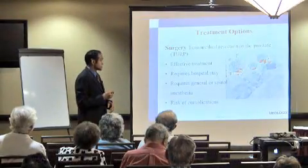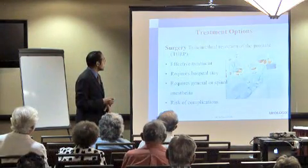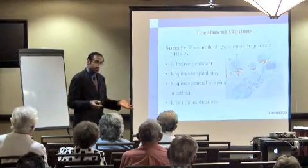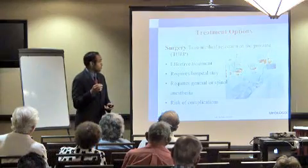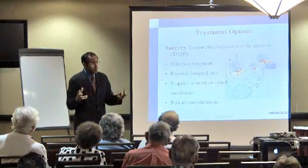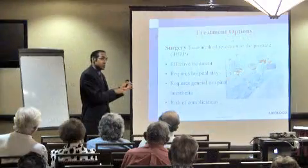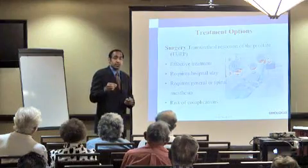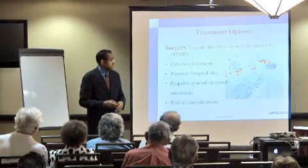Talking a little more about that surgery — the TURP, also called the roto-rooter. It is effective, but it does require general anesthesia or a spinal anesthetic, which makes it difficult for a lot of patients who can't tolerate or don't want anesthesia. Also, with surgery, we worry about the need to stop some medications beforehand, and some people can't get off their medications, which becomes problematic.